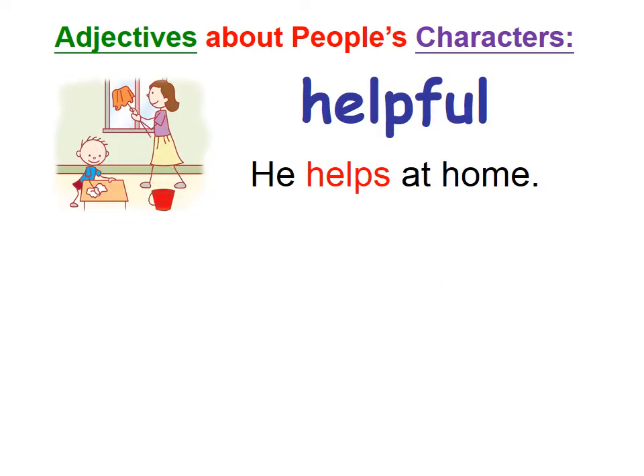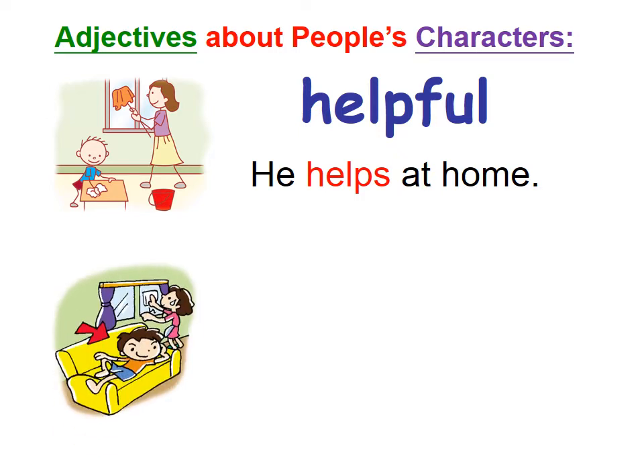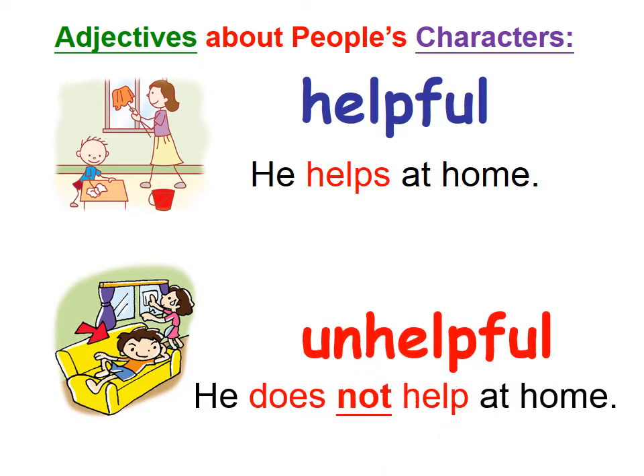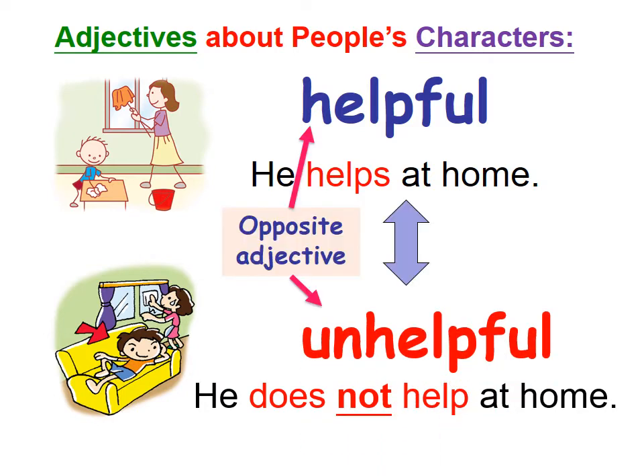This boy was helpful. How about the next boy? He's sitting on the sofa while his mom is so busy. He does not help at home. What can we say about him? We can use the adjective unhelpful. These two are opposite adjectives — totally different.